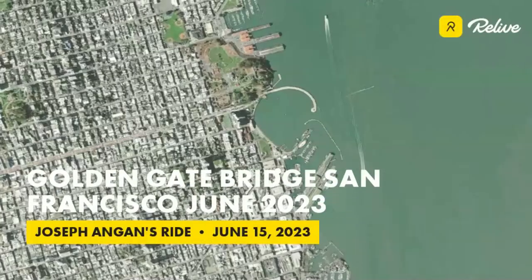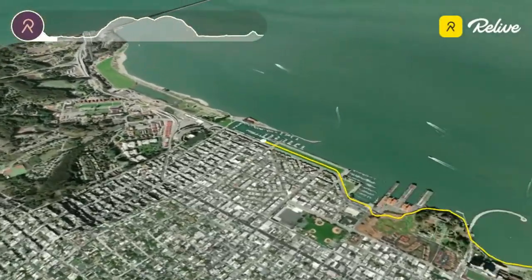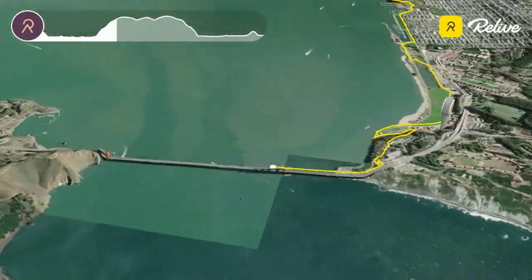Our route starts at Jefferson Street, passing through the Aquatic area, Fort Mason and Marina Boulevard. We then cross Crissy Field Beach and Marsh, with a short stop for some photos at Warming Hut, and then we climb to the Golden Gate Bridge.